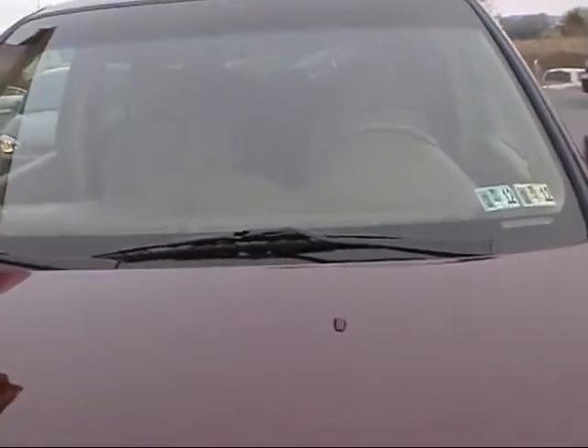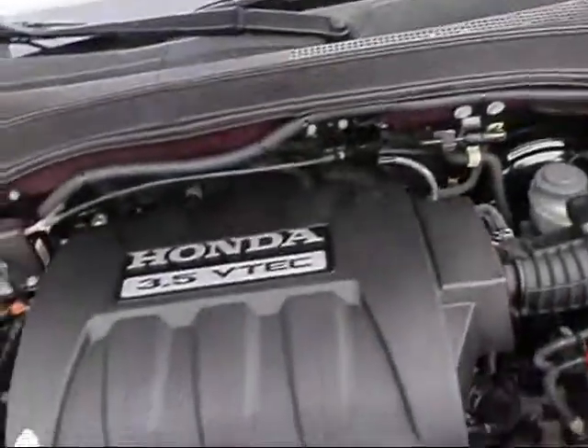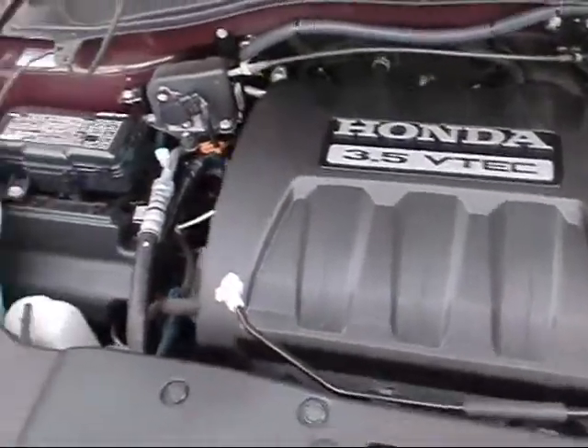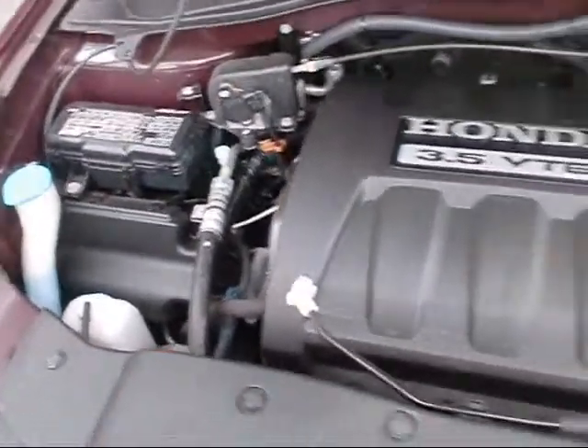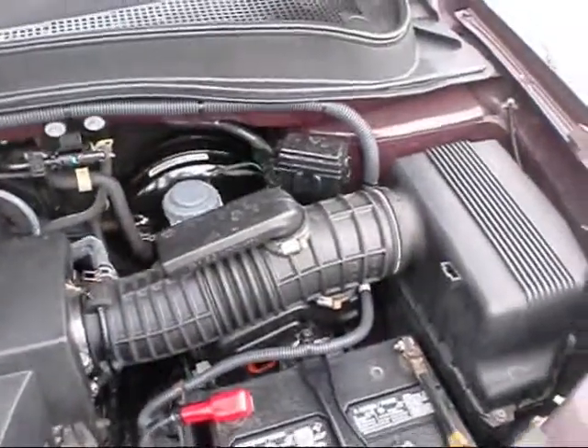Brand new inspection. All cars here at Rocky Ridge are serviced and inspected, so you're ready to drive it off the lot. It's a 3.5 liter VTEC engine, nice and clean.